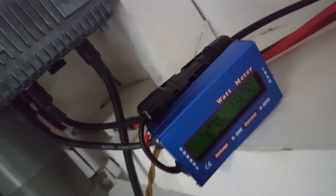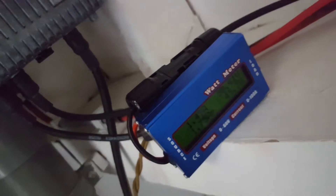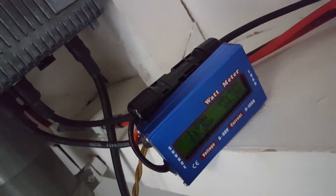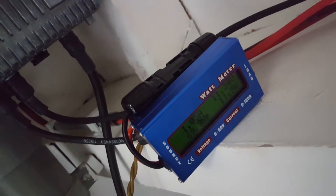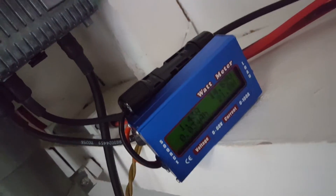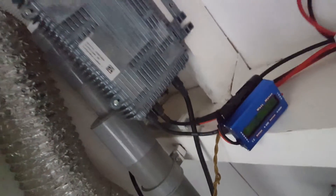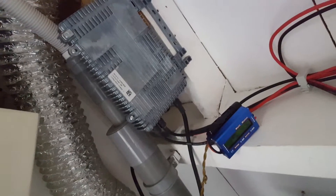This inverter stopped producing after a month, so I've just made it powerless on the DC and the AC side, left it overnight, connected it again this morning. It seems to be somehow triggering an error state if it does this too long.